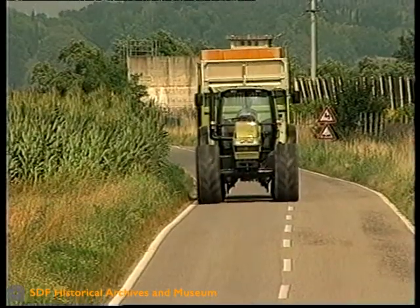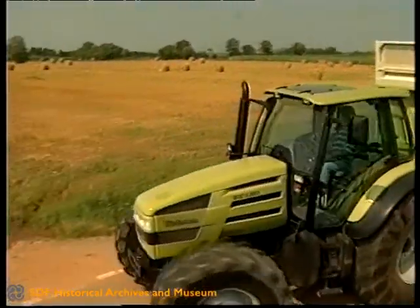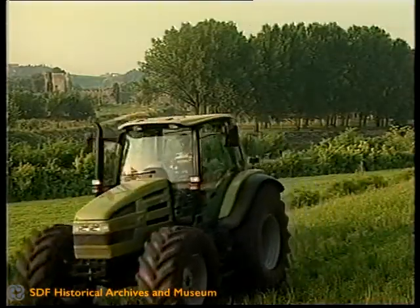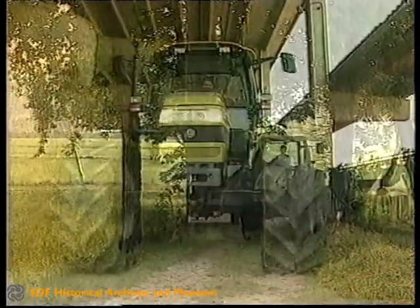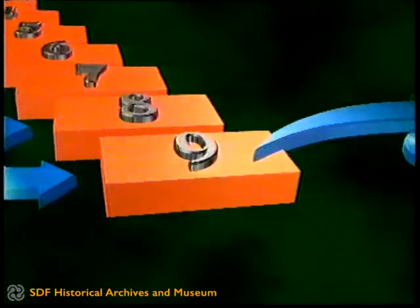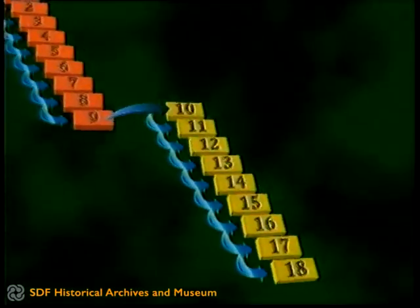Pochi tocchi sul manipolatore e si passa sottocarico da una velocità all'altra con il Power Shift a 18 livelli montato di serie su Orlyman SX. Gli innesti sono precisi e i cambi molto fluidi grazie a una centralina elettronica che mette a confronto il regime motore e la velocità di avanzamento e regola di conseguenza i tempi e le modalità dell'inserimento delle marce. Anche la gestione del passaggio tra la prima e la seconda sequenza di marce Power Shift è affidata all'elettronica, che provvede a regolare progressivamente i giri del motore ed evita l'uso della frizione.